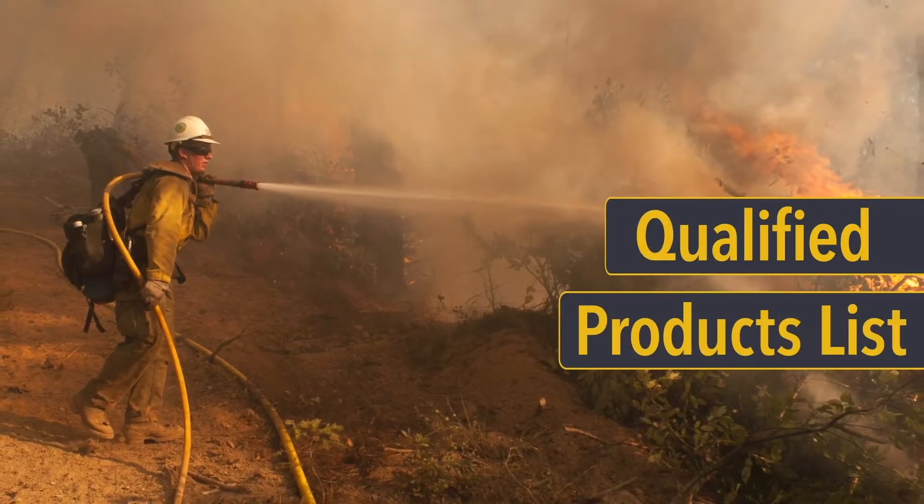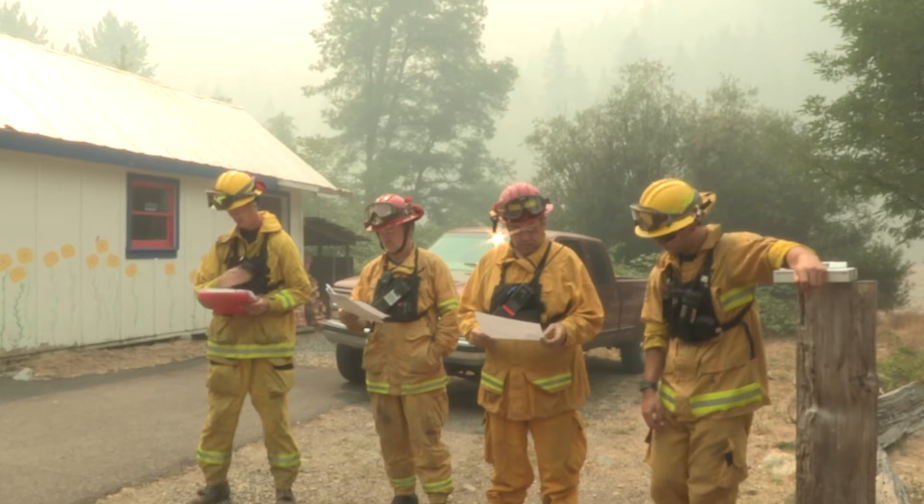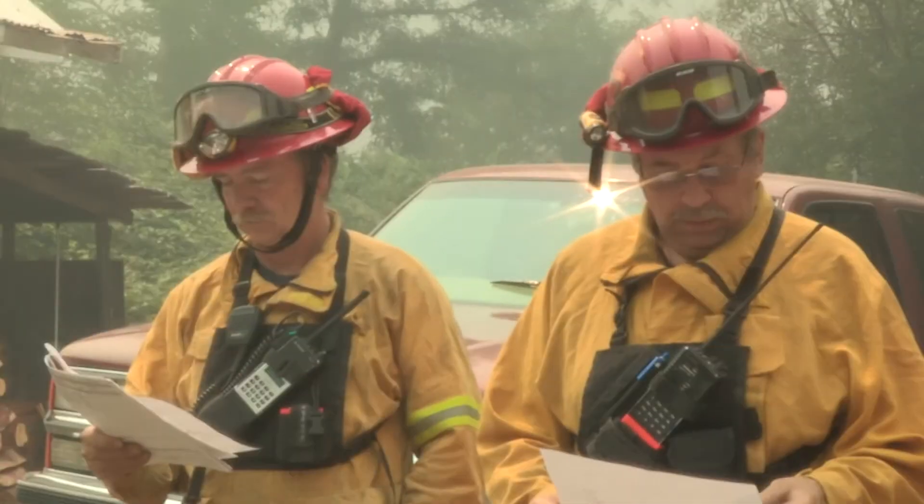Once they are approved, they become part of the qualified products list. How does the process work? Let's start at the beginning.